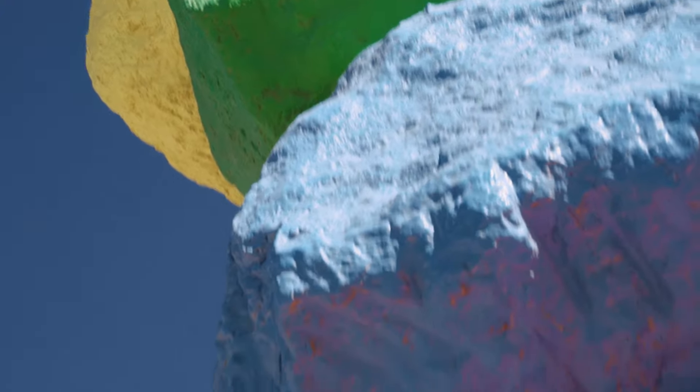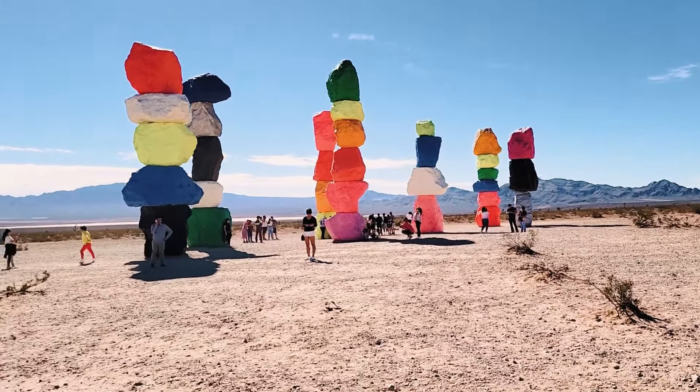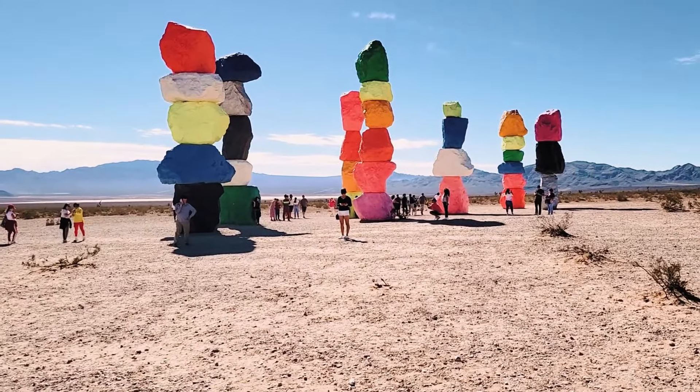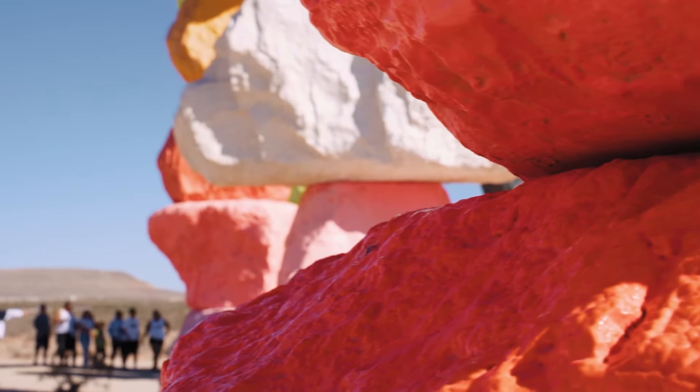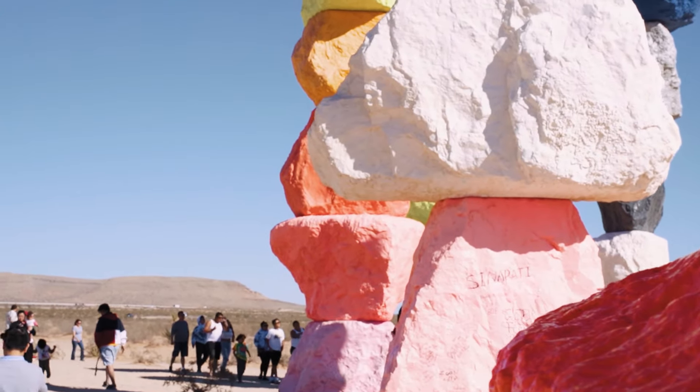The rocks themselves are quite large and very colorful. Definitely walk around and explore because you can take tons of different pictures and perspectives from this area. And while there are a lot of people, if you keep moving around, you'll probably be able to find a spot that doesn't have a lot of people in it.